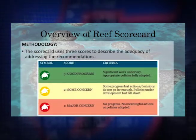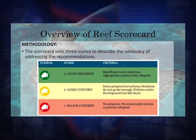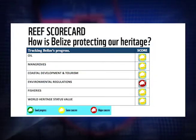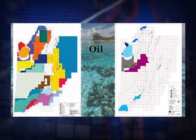A score of one signifies major concern, a score of two some concerns, and a score of three good progress. None of the six indicators received a three, but five of six received a two, meaning that there has been some progress but not enough.